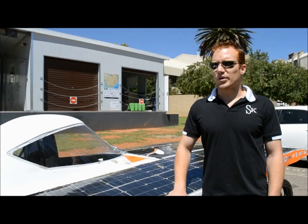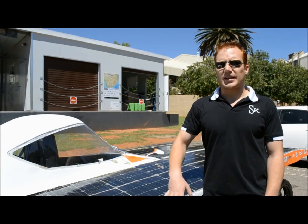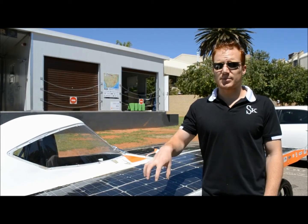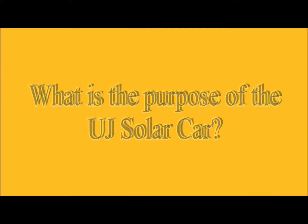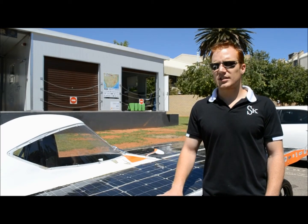That car stood as our prototype, our proof of concept — it's actually sitting around the corner. From there we built an optimized version of the car for the race, which is now our test platform for our new car.